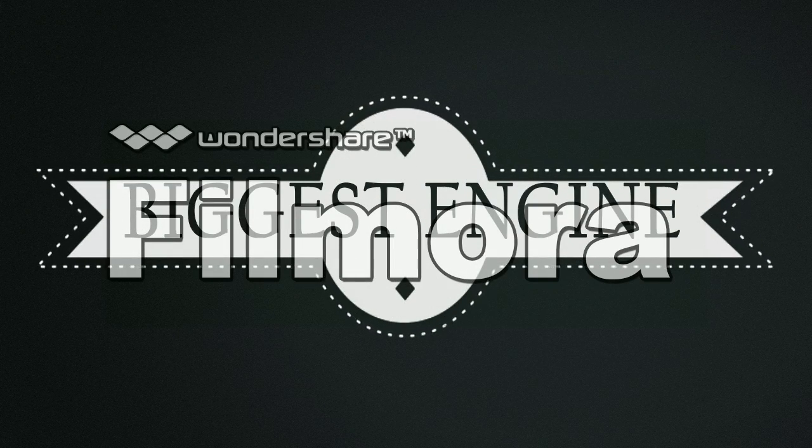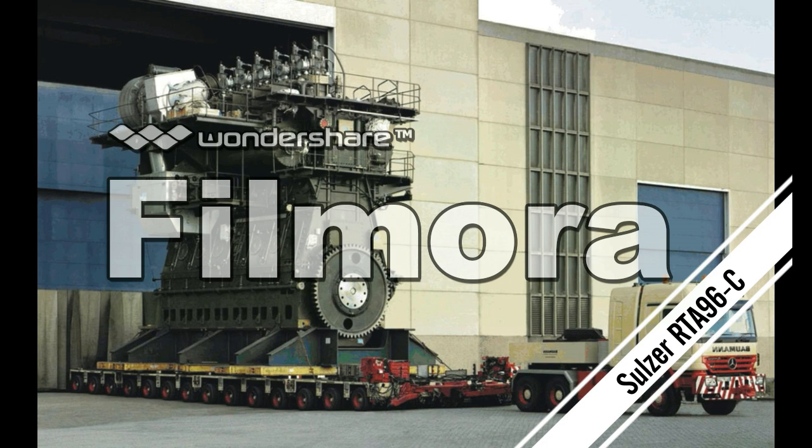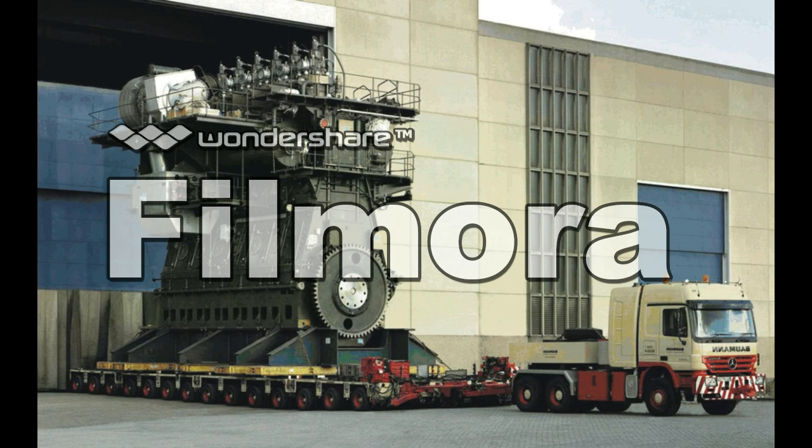Hello friends, we are going to talk about the biggest engine. It is the Sulzer RT896C, a two-stroke turbocharged low-speed diesel engine.